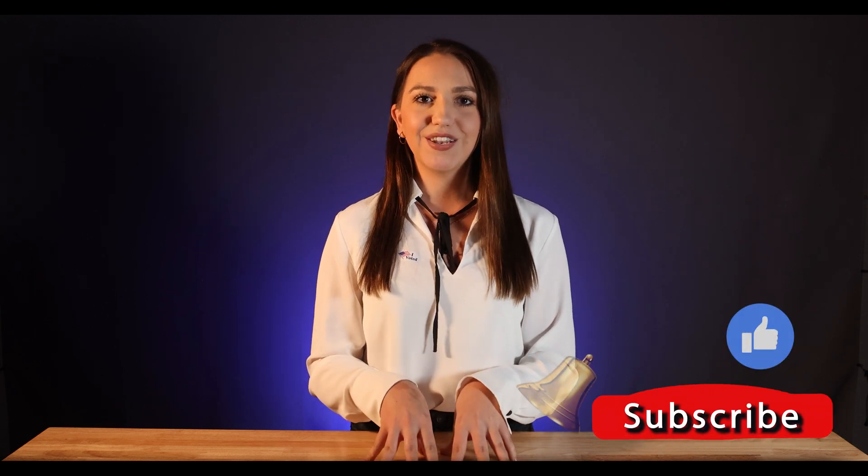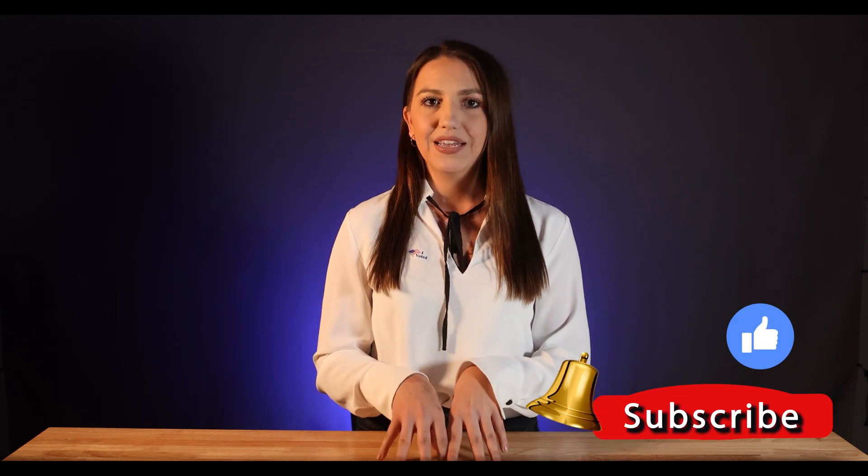Before we begin, make sure to subscribe to the channel, like this video, and leave a comment down below. This helps me tremendously with the YouTube gods.